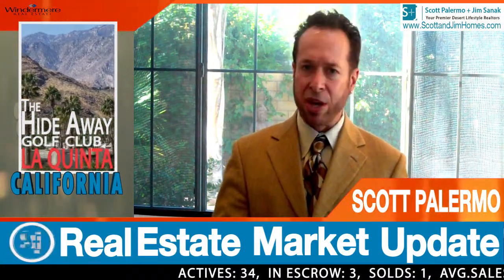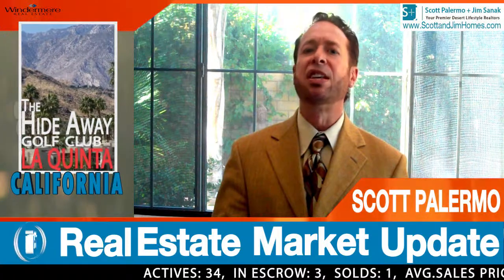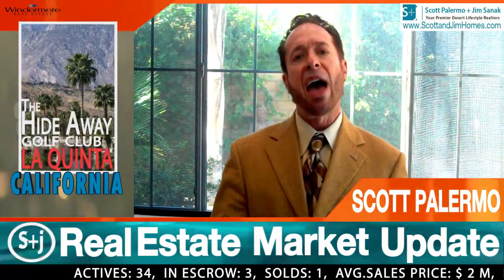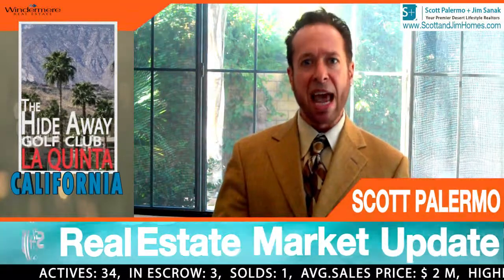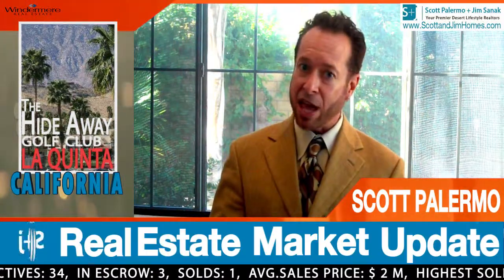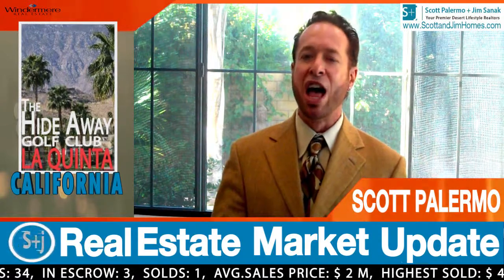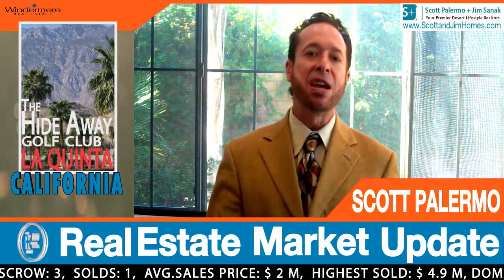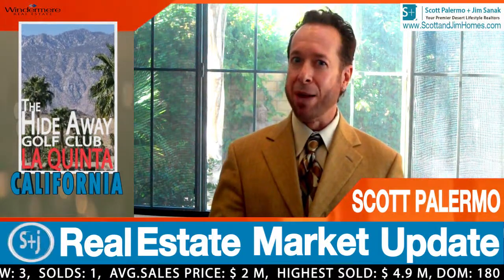That's not unusual when you think about the fact that our season officially begins November 1st of this year. The average sales price year-to-date has been $2 million, which is actually a good deal at The Hideaway.